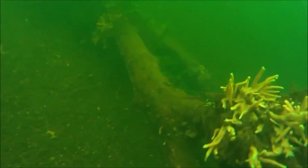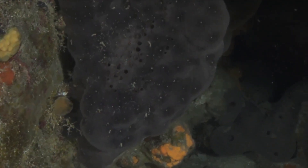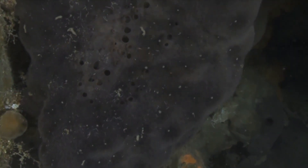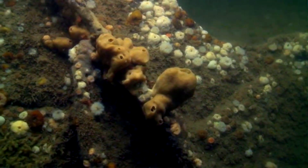Horny sponges produce both eggs and sperm, and these are released into the water column so that cross-fertilization can take place. The baby sponge hatches from an egg as a minuscule larva that floats around until it finds a good spot to settle, at which point it develops into a tiny adult sponge and starts growing.